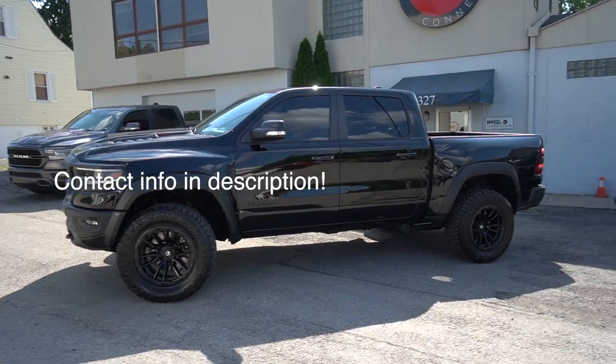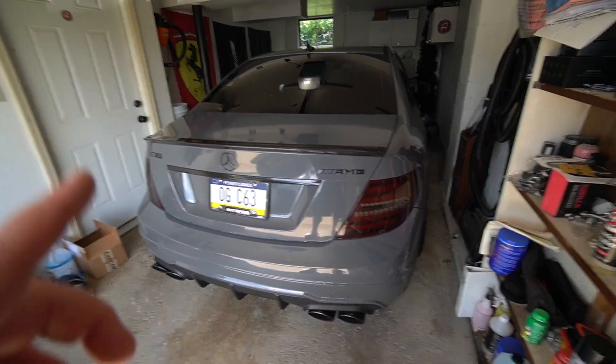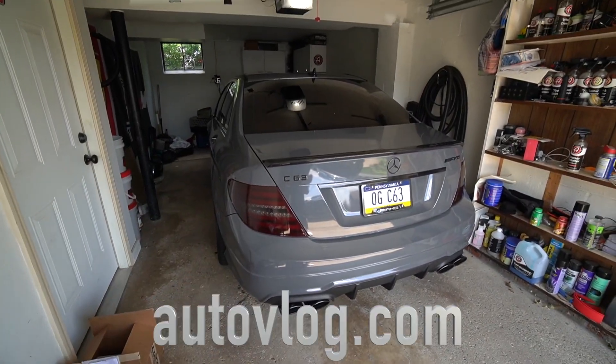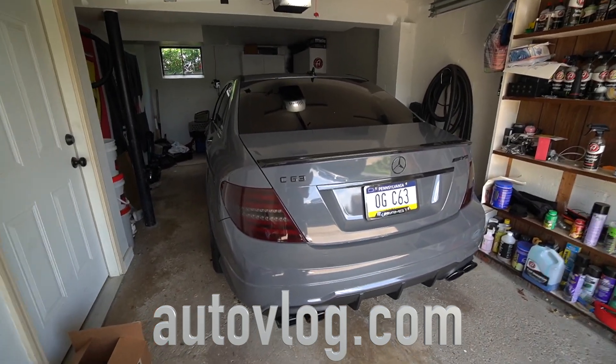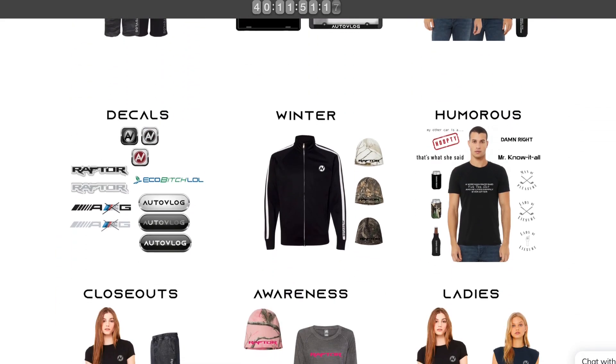If you live in this area and don't know about Wheel Connection, you need to — hit them up for wheels and tires mounted. We drove home quick before heading to see another vehicle on the channel, but quick interlude for the AMG giveaway: every dollar spent on autoblog.com is an entry to win my C63 AMG — straight-piped by Frequency Intelligence, 6.2 liter V8. Head to autoblog.com to secure your entries.